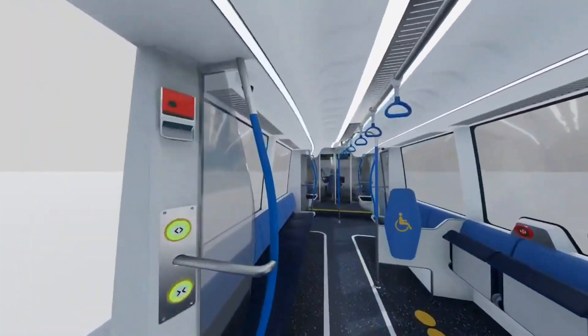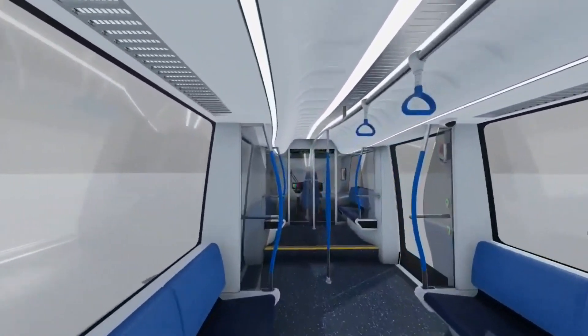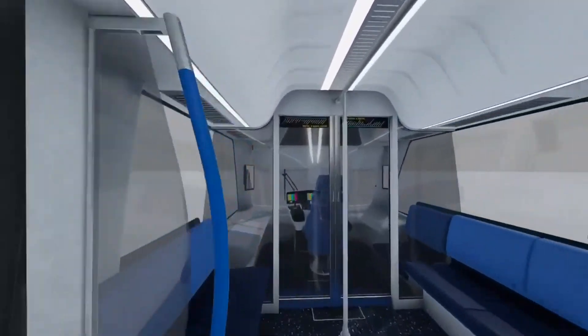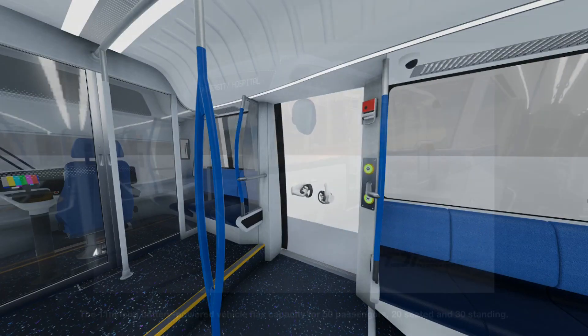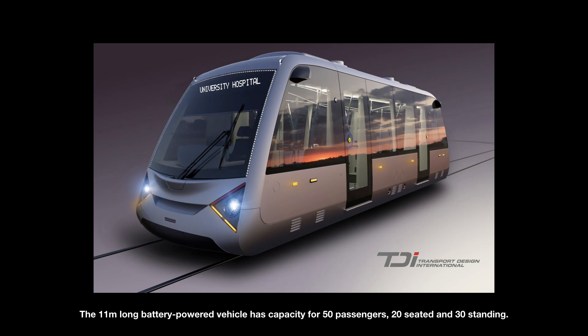Developed by Warwick Manufacturing Group and Transport Design International, the Coventry Very Light Rail system might just be the most exciting transport project of the decade. It's named Very Light since it is meant to have much lower manufacture and track construction costs. The tracks are prefabricated and so require little excavation and road servicing. It's designed to be zero emissions and does away with the need for overhead wires.